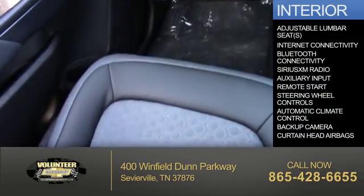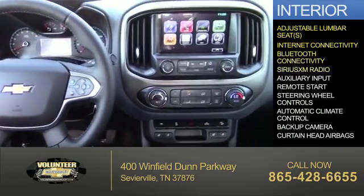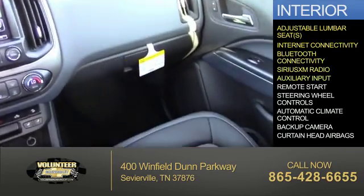Inside you'll find adjustable lumbar seats, internet connectivity, Bluetooth connectivity, Sirius XM satellite radio, and an auxiliary input.